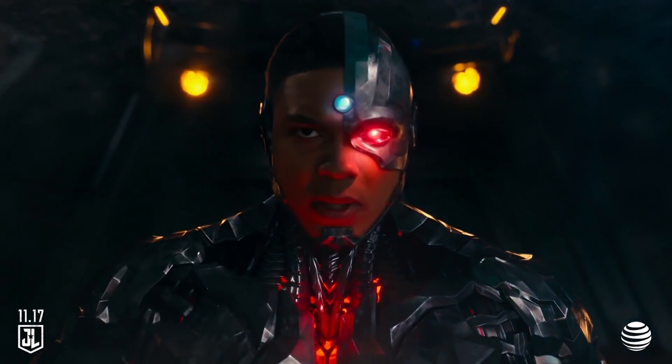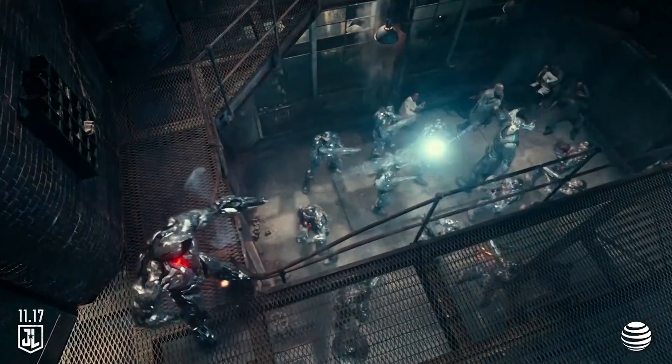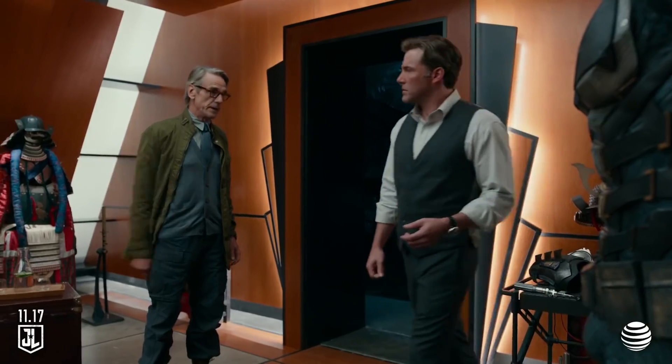Relax, Alfred. I'll take it from here. Do I know you? He can transform his body into different weapons. We're gonna bring in the big guns.